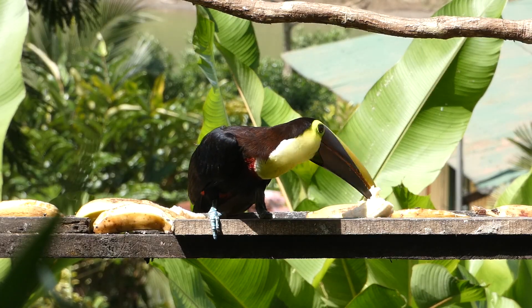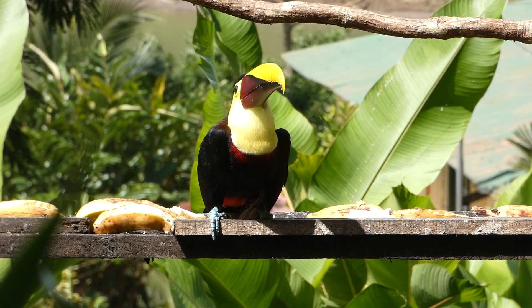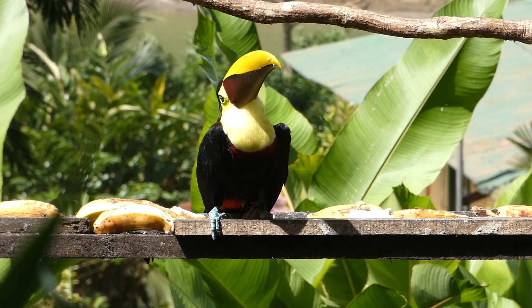Yellow-throated toucans are normally found in forested areas and feed on fruits and small animals. Sometimes they will pick up food with their large bill and flick it back into their mouth.